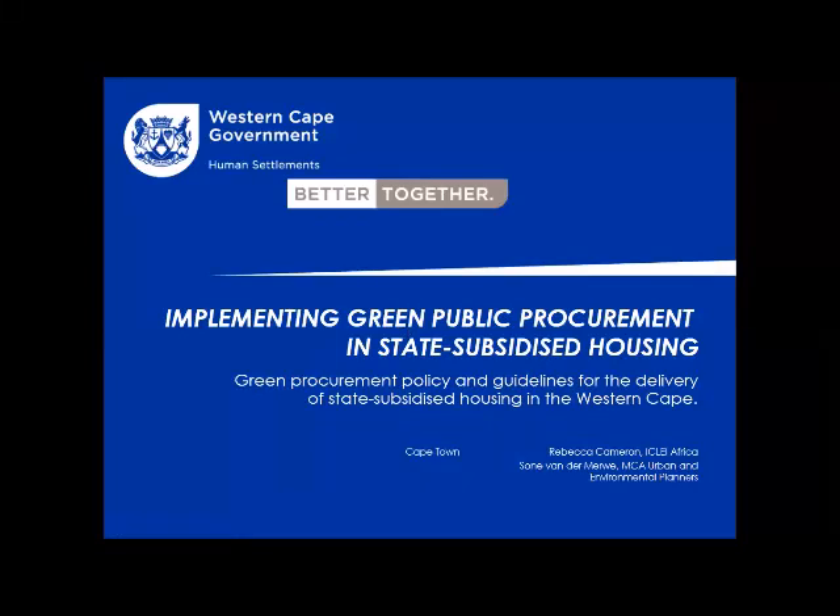I worked on a project with the Western Cape Government, specifically the Department of Human Settlements, to develop a proposal to update their current norms and standards for improved building efficiency. This comes out of a project I did in 2016 where the focus was on green procurement for state-subsidized housing — what can be done within the procurement and supply chain management system to improve the environmental and financial legacy of large-scale human settlements projects.